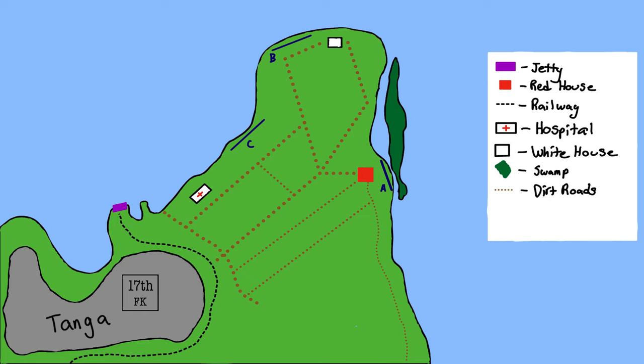Now we understand the absolute state that the British troops are in. The British did have one advantage and that was numbers — they outnumbered the Germans quite a lot. Tonga itself is a very jungled peninsula with very dense undergrowth. The port of Tonga was too small to dock really large ships, and Tonga also had a direct connection to the Usambara railway.